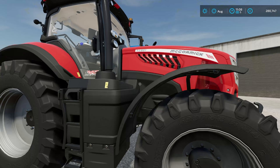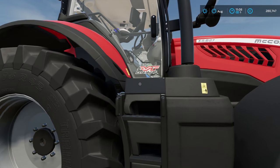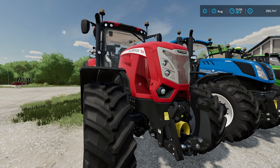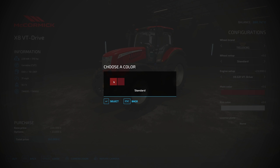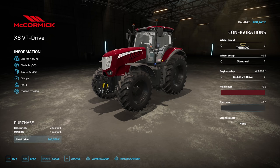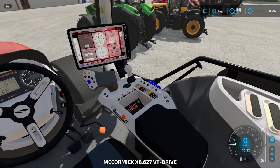We then have another McCormick — this is the McCormick X8 627 VT Drive, a very chunky looking thing. Prices start at £220,000. You can change the wheel brand and wheel setup. The engine horsepower ranges from 264 to 310. The main colour can be standard or special again, and the rim can be grey or black. Here is the interior view.